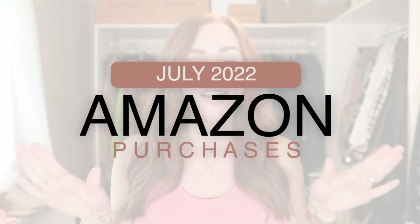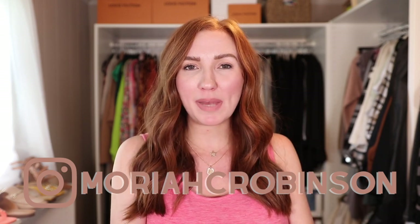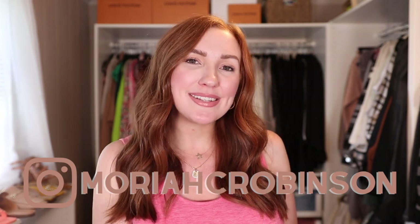Hey friends, welcome back to my channel and thanks so much for watching. Today we are talking everything I bought in the month of July on Amazon. Everything I'm talking about is going to be linked in the description bar below. I've got them all separated out between fashion, beauty, home, a little bit of wellness, and baby, and all the timestamps will be up on the screen and in the description bar as well.